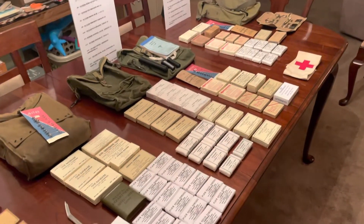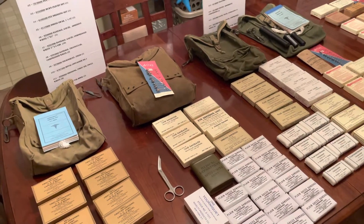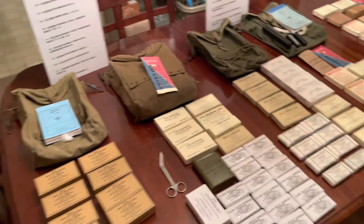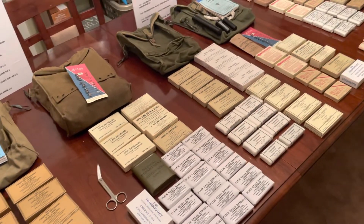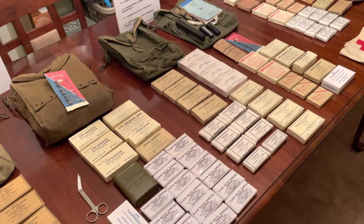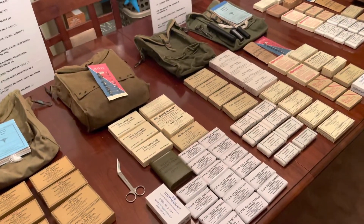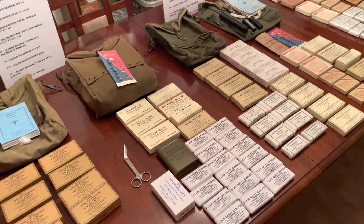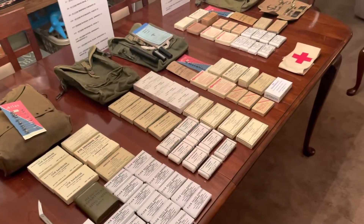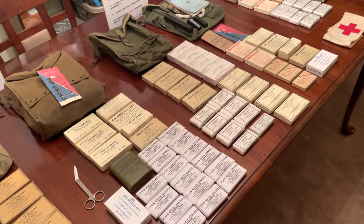This is going to be set up at my main display this coming weekend. The main goal is to educate people about how the aid man wasn't just the medic — what equipment he carried, how it changed as you moved up through the ranks, because you had different medical responsibilities depending on rank, from private to NCOs all the way up to medical officers.